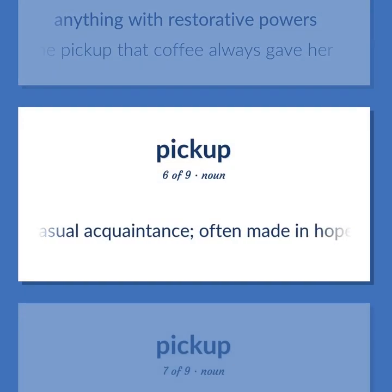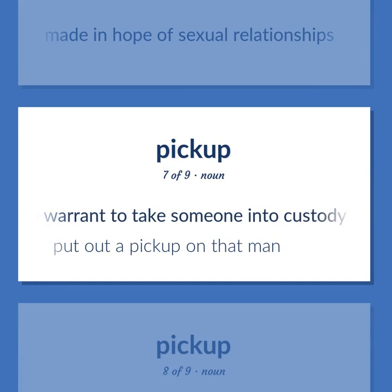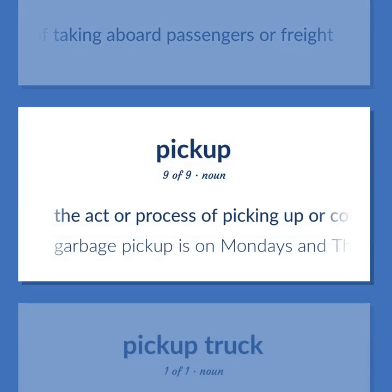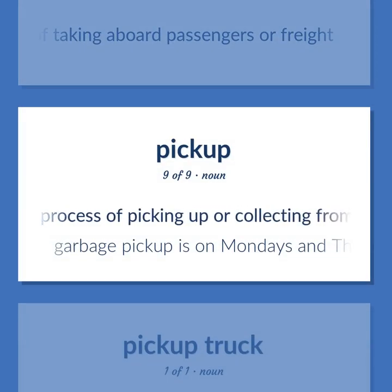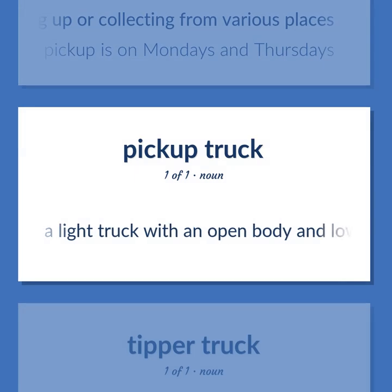Pickup (acquaintance): a casual acquaintance, often made in hope of sexual relationships. Pickup (warrant): a warrant to take someone into custody. Example: Put out a pickup on that man. Pickup (boarding): the act of taking aboard passengers or freight. Pickup (collecting): the act or process of picking up or collecting from various places. Example: Garbage pickup is on Mondays and Thursdays. Also, a light truck with an open body and low sides and a tailboard.